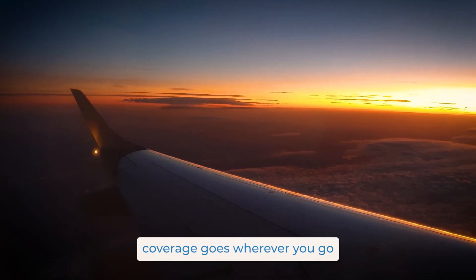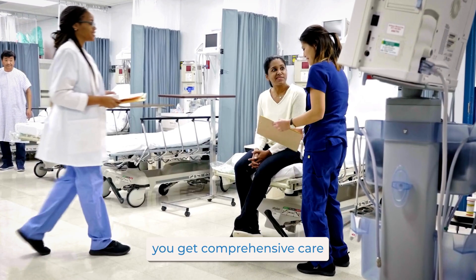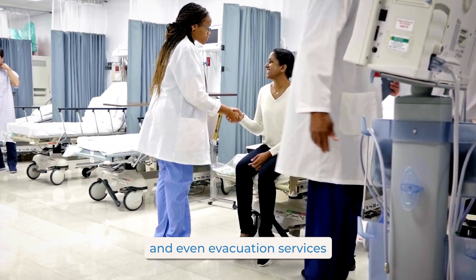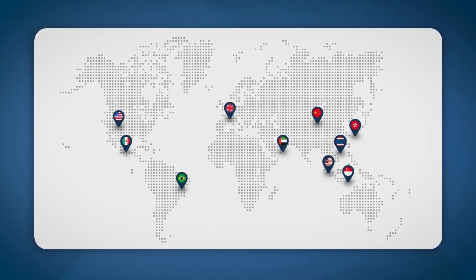International health insurance isn't just a ticket to safer travels — it's a gateway to peace of mind. Coverage goes wherever you go, offering direct billing with a global network of hospitals. You get comprehensive care, including inpatient, outpatient, and even evacuation services. Of course, coverage varies, which is why we recommend talking to our professionals at Pacific Prime to help you along your journey.